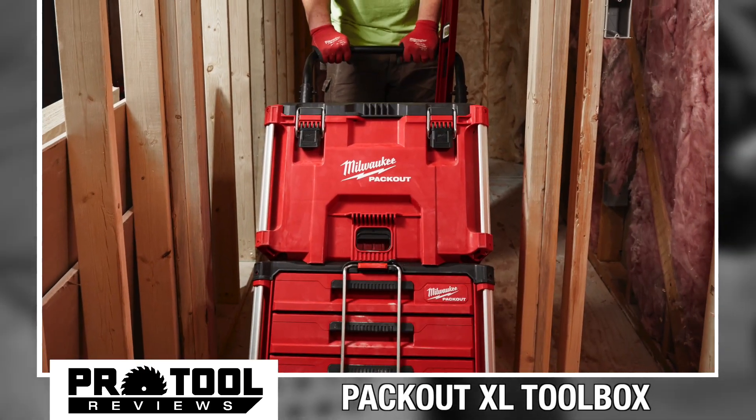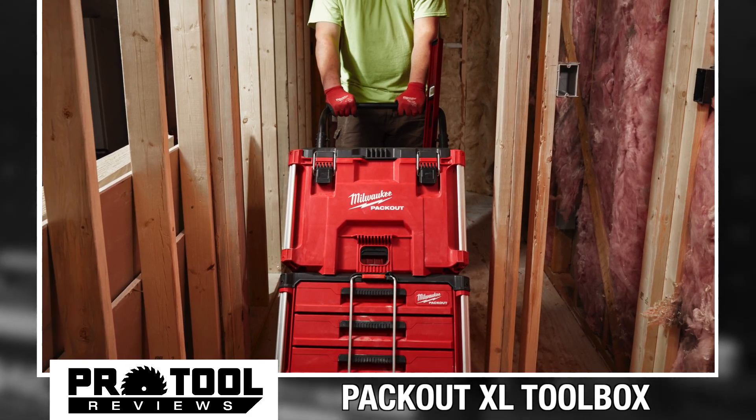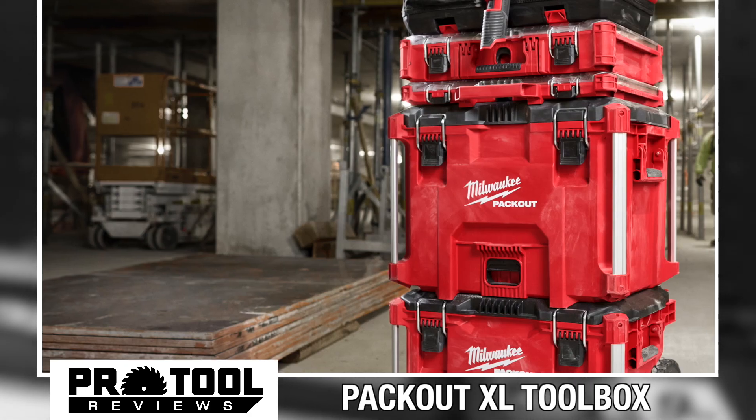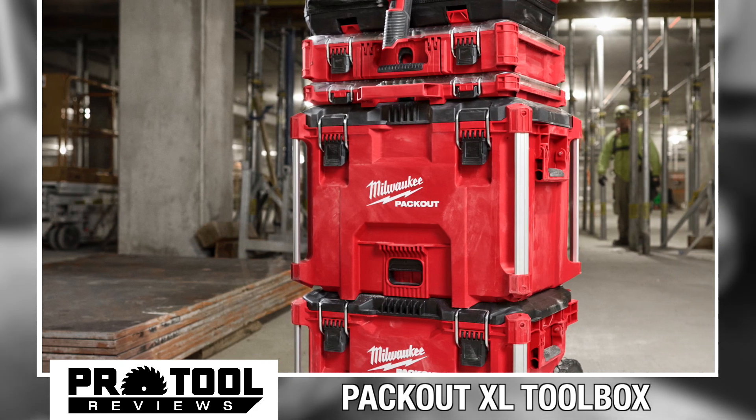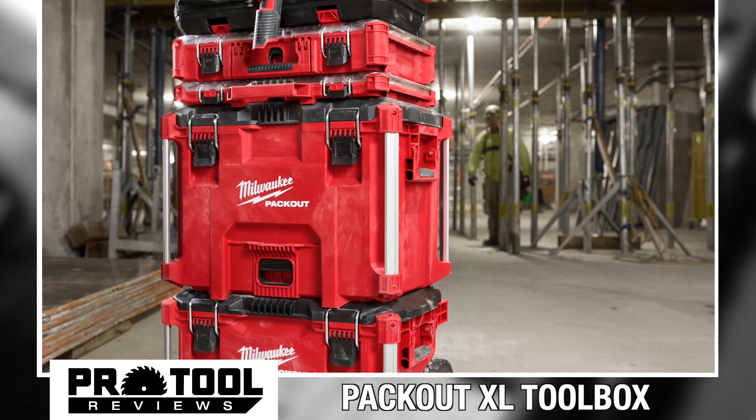Constructed with impact-resistant polymers, this toolbox boasts a 100-pound weight capacity and it's extra deep. That should make it plenty big enough to hold and protect most of your larger power tools. We're thinking circular saws, rotary hammers, or lunch for 30 people.